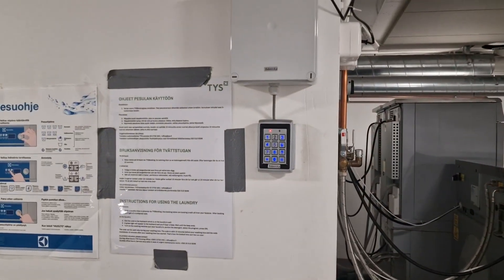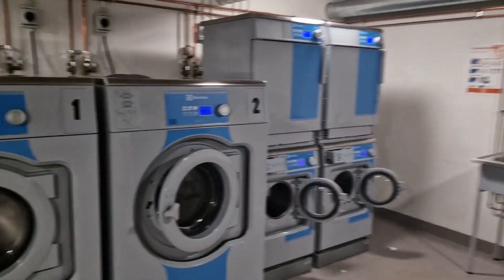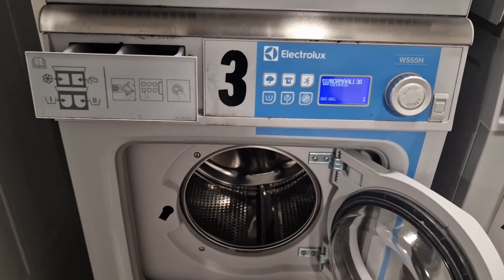Here you need to enter your pin code for your wash. In the laundry room there are four washing machines and two dryers. I'm going to use washing machine three today.